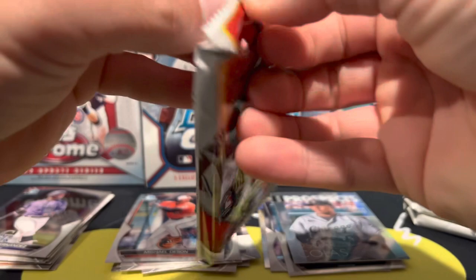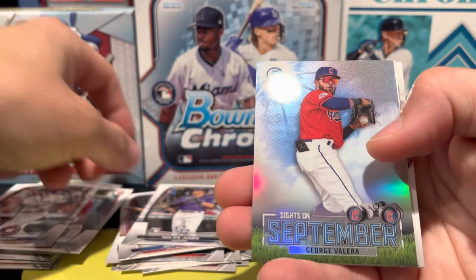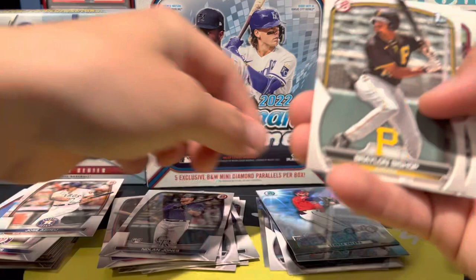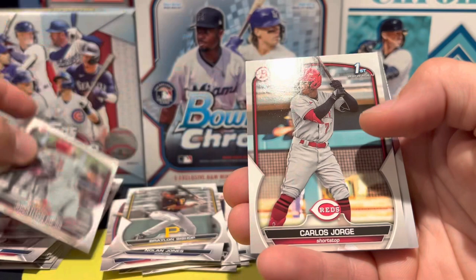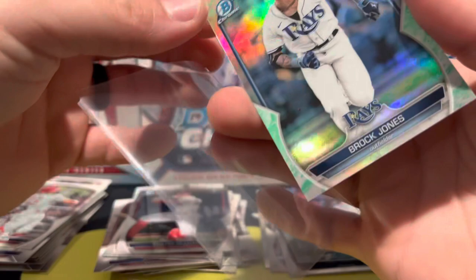Now we're looking for rare retail green parallels — retail exclusive. Got another insert in here: Bryce Harper, O'Neill Cruz. Got a Josh Jung rookie, CJ Abrams, Jose Rayu, Nolan Jones rookie, George Valera. This is the 'Sites on September' insert. Braylon Bishop first, Meheya, Carlos Jorge first, De Leon, and our green parallel is a Brock Jones. So we get one of these per box.